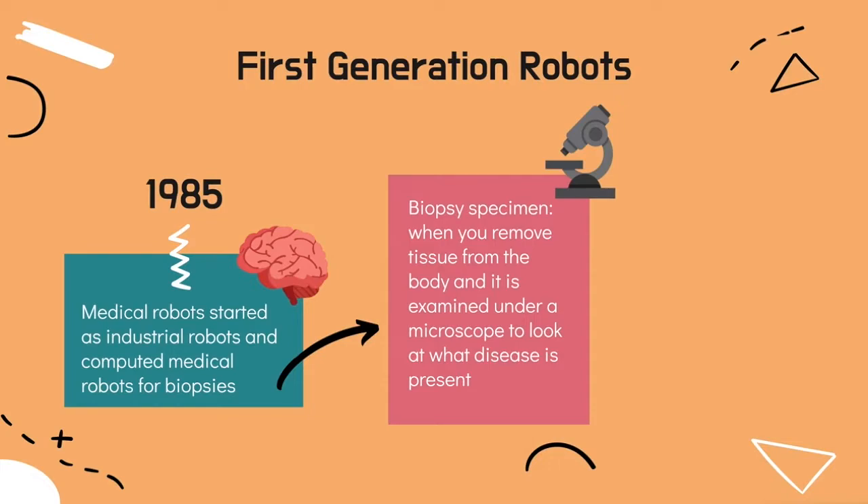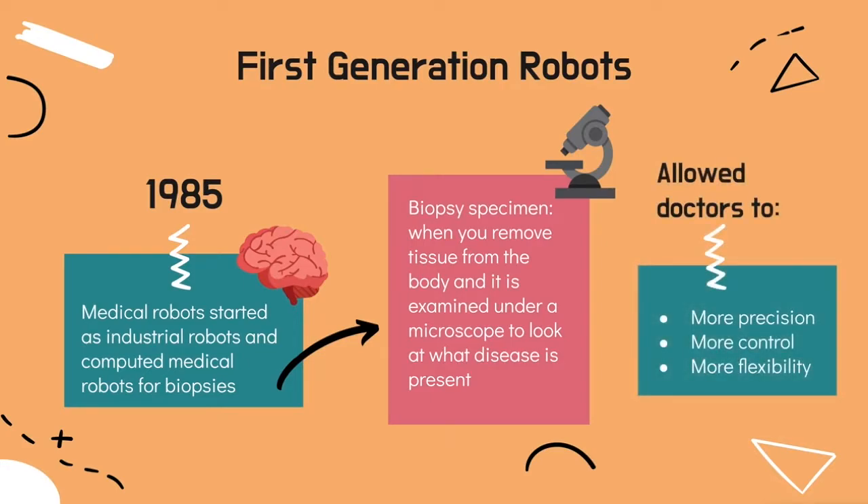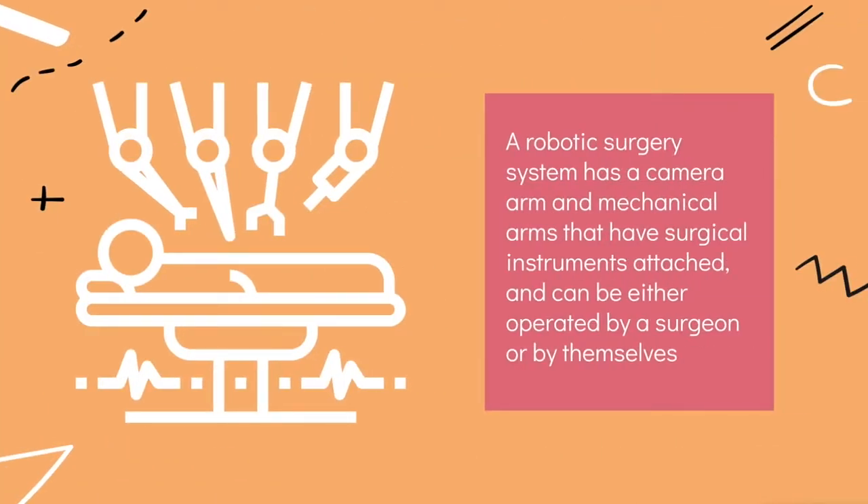Robotic surgery has allowed doctors to perform many different types of complex procedures with a lot more precision, control, and flexibility, which cannot be done with conventional surgical techniques. A robotic surgery system has a camera arm and mechanical arms which have surgical instruments attached to them. The surgeon sits at the computer console controlling these arms. Some robots could carry out these procedures by themselves without the help of the surgeon and were cleared by the US Food and Drug Administration, also known as the FDA.